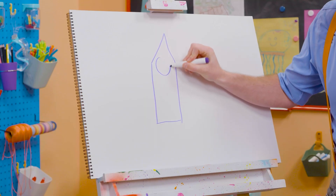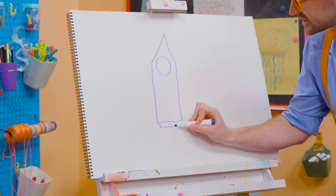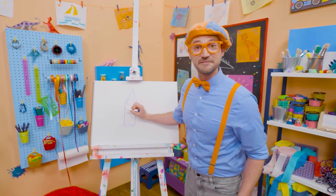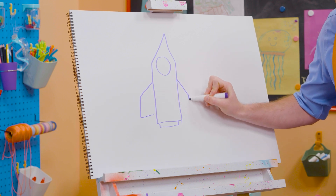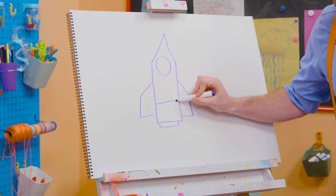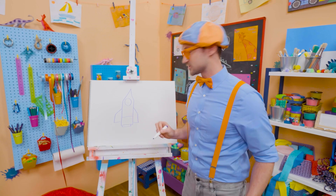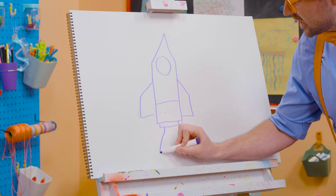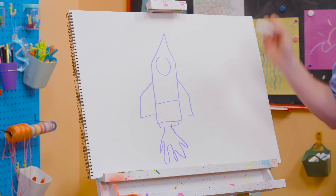Instead, we're going to draw a circle for the porthole! Let's draw a really small rectangle down here. And then we need some fins! A couple straight lines, just like that. Whoa! This rocket looks fast, doesn't it? And then a straight line right there to make another rectangle. Ooh, some dots for bolts, so it stays all connected! And then some flames!